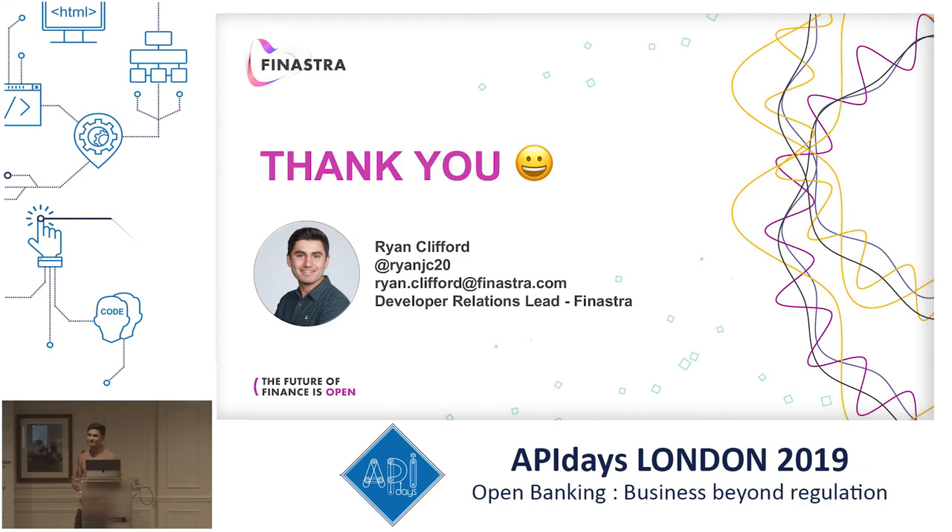Quick question: do developers actually use the phone to ask for support? Yes — you learn everything at API Days. I think that's great, but I'm not a developer myself.